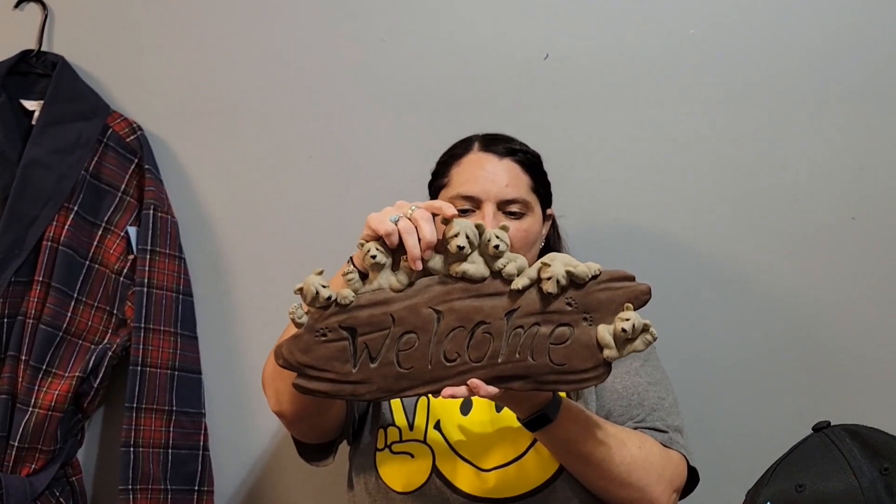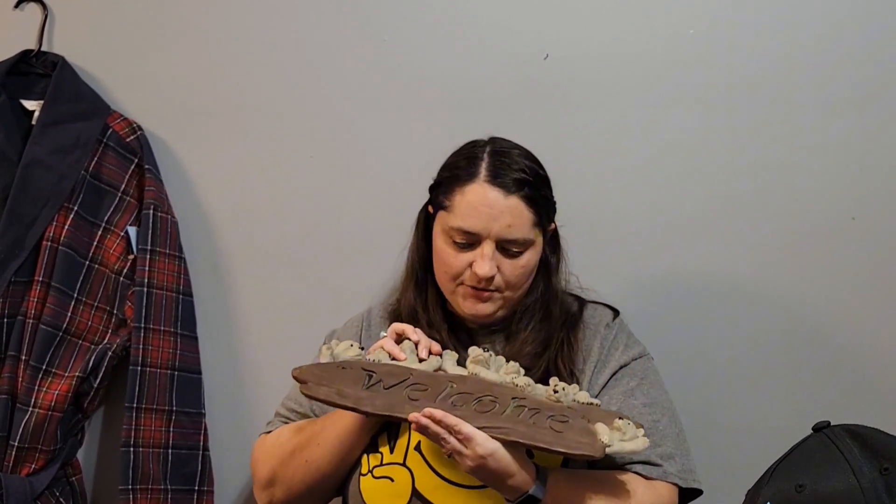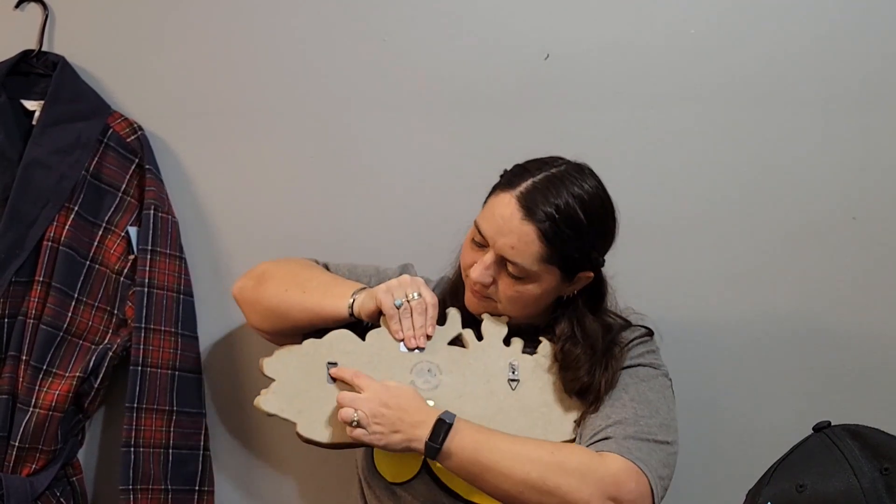Then I found this other Quarry Critters item, and I have not seen any online — none on eBay available or sold, and I can't find it on Google or Google Lens. But it's a welcome sign with Quarry Critters bears all over it. It's kind of heavy because it's made out of resin, made in 2002. I spent $3.99 on it and it's got the hanging tags. I'm going to be asking $36 for it.